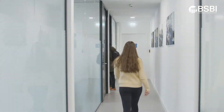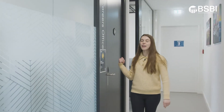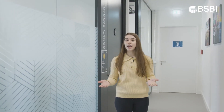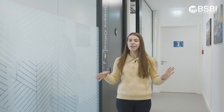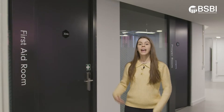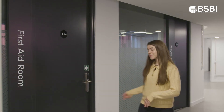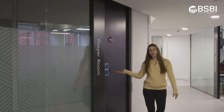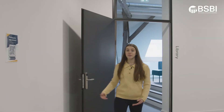On the third floor there are a lot of classrooms. In offices 307 and 306 you're going to find the career and student service office — they're going to help you with a lot of subjects related to your student life here at BSBI. Here is the first aid room and the prayer room. And finally on the third floor you're also going to find the library, but be quiet before you go in.